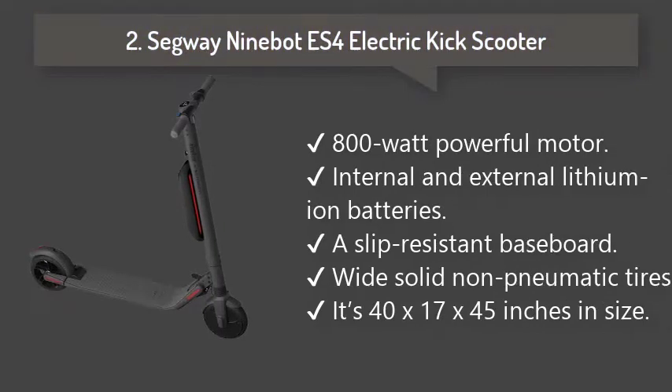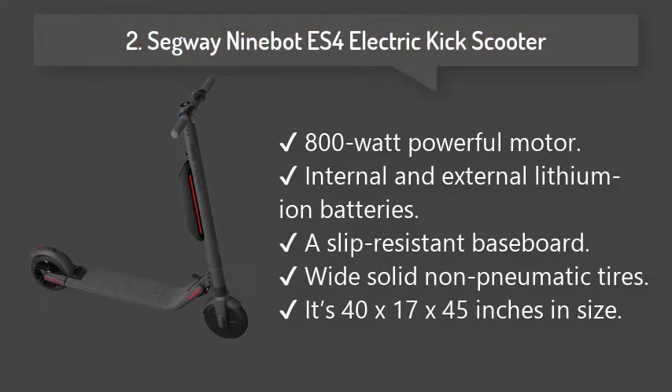Number 2: Segway Electric Kick Scooter. An 800 watt motor scooter with a maximum speed of 19 miles per hour, carrying capacity of 220 pounds, and can cover a long distance of 28 miles using internal and external lithium-ion batteries.